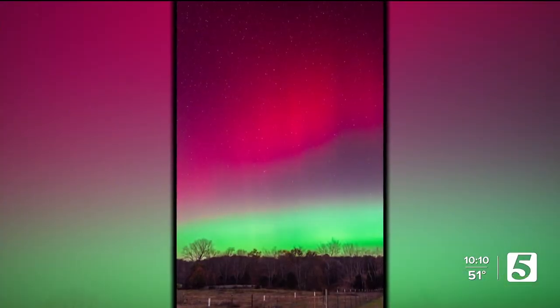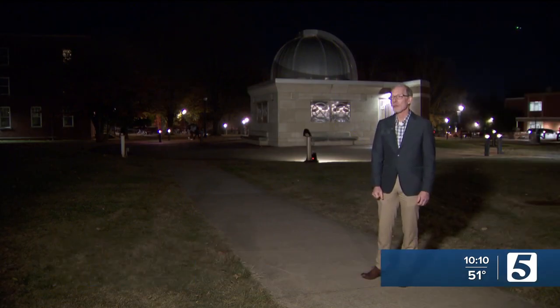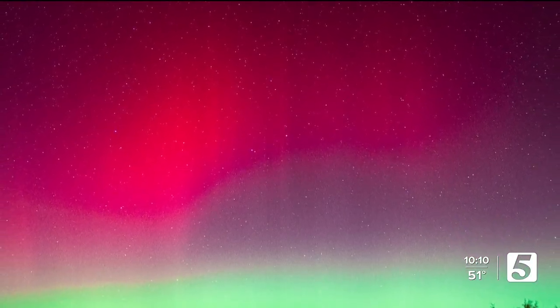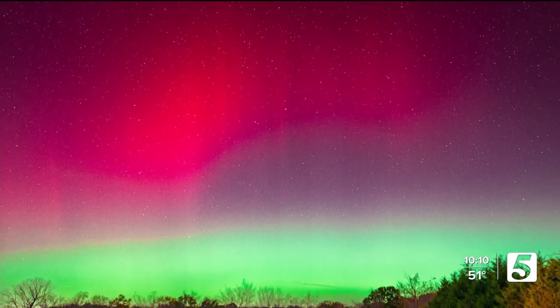A local photographer captured stunning images Tuesday night, saying it's awesome to capture it and they're glad to be at a place in their photography journey with the equipment to do so. Like an eclipse, a northern lights appearance is a pretty rare event. So how is it even possible?